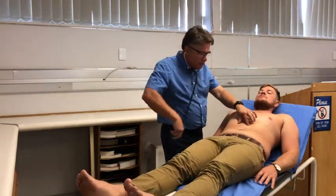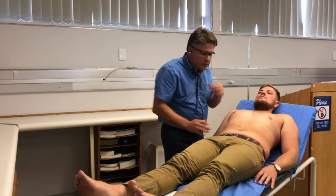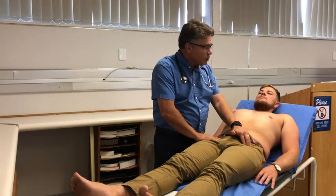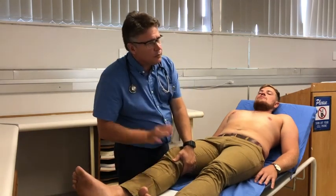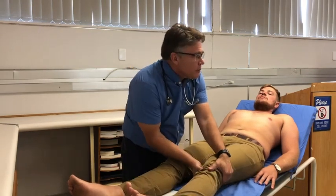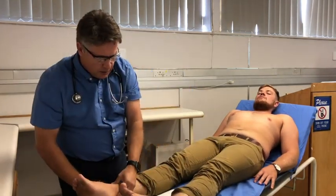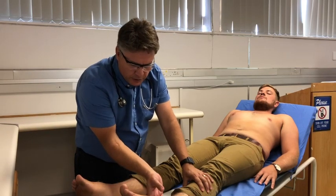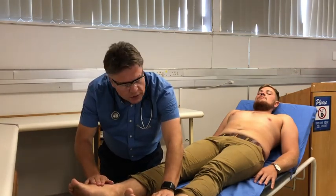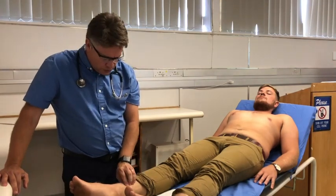I'm now listening specifically to hear if I can detect any renal bruits, which I do not. We'll proceed to the last part of the examination — examining his peripheral pulses. Looking at both femoral pulses, they are present and equal. We'll also check both popliteal pulses and then move down to the lower leg.